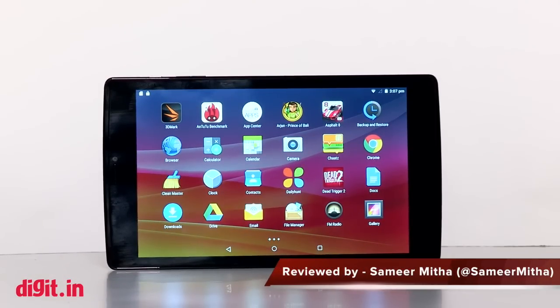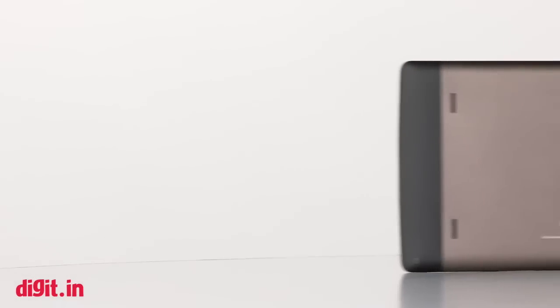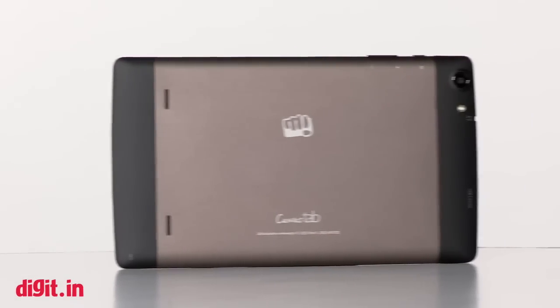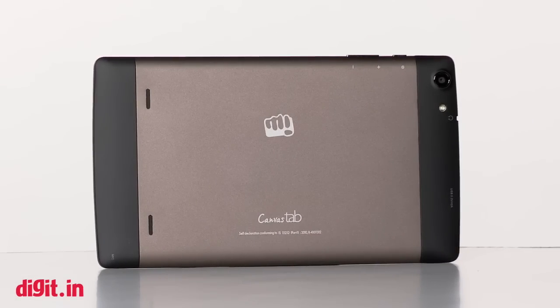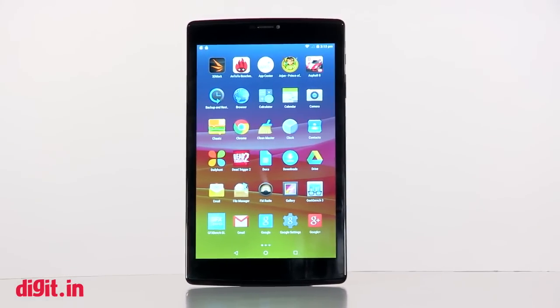This week we also have the Micromax Canvas Tab P680. The tablet is priced just under ₹10,000 and boasts the ability to make calls — but should you consider purchasing it? Today we look at whether this can be your foray into the tablet market or if you're better off aspiring for something better.